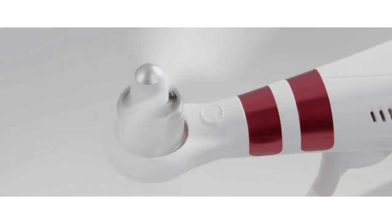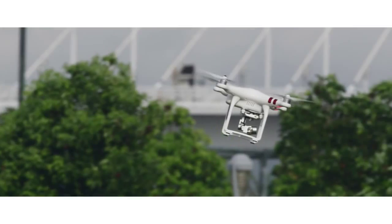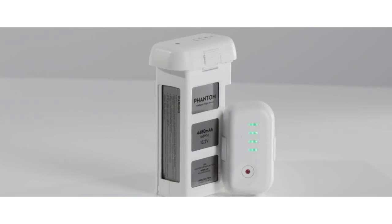The Phantom 3 Standard's motors have been upgraded to be even more efficient, giving you up to 25 minutes of flight time with each battery.